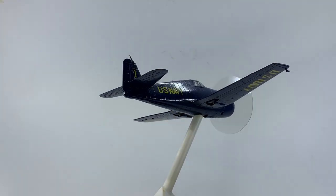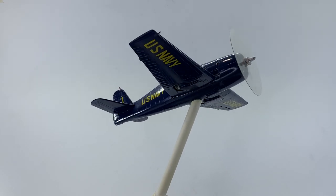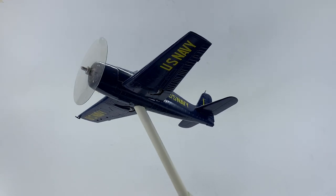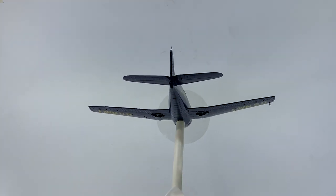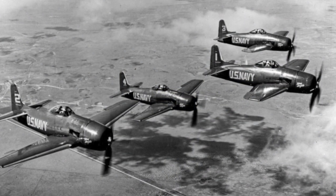On June 15, Voris led three Hellcats numbered one through three through their inaugural 15-minute performance. The team thrilled spectators with low-flying maneuvers performed in tight formations, and according to Voris, keeping something in front of the crowd at all times. After 10 appearances, the Hellcats were replaced by the lighter, faster, and more powerful F8F-1 Bearcats.